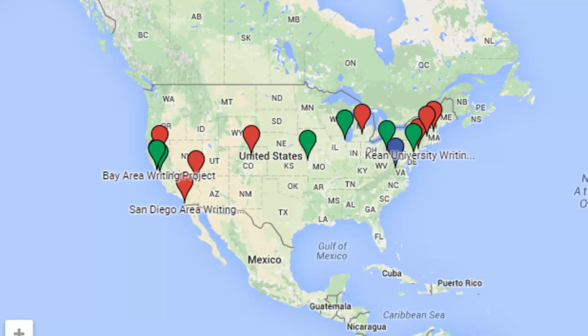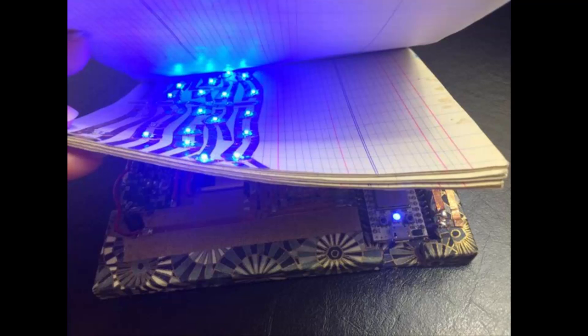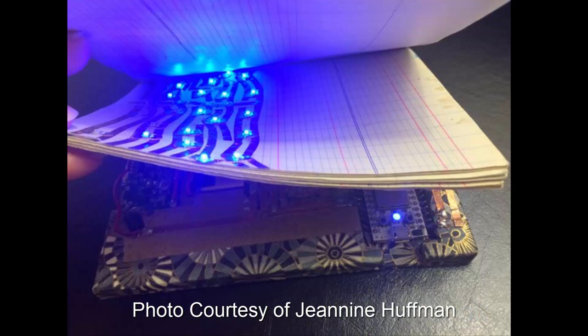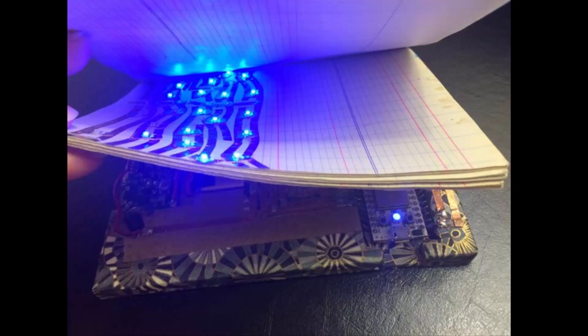and coding as part of their everyday learning. While some advanced notebook hackers have devised ways to connect their journals to Wi-Fi — such as MIT doctoral student Natalie Fried, who created a hack that receives real-time data which lights up circuits in her journal based upon the position of the tides — anyone can try their hand at notebook hacking using a handful of easily accessible supplies.